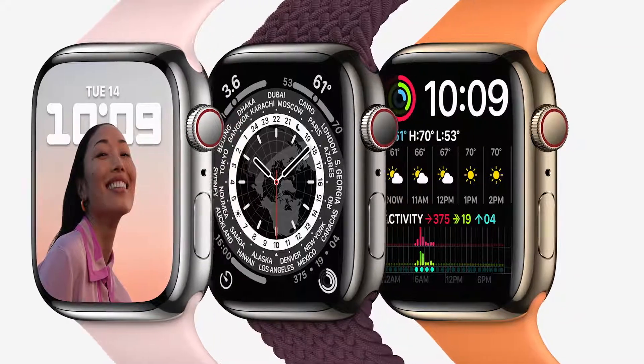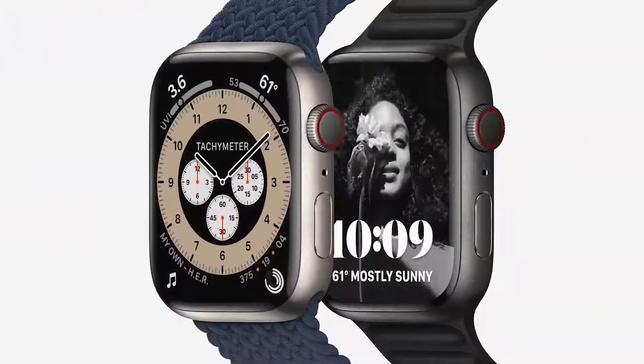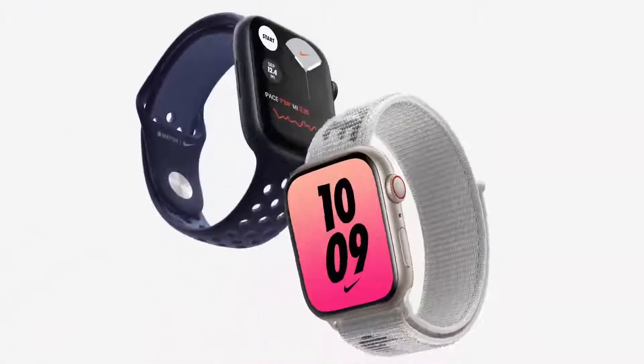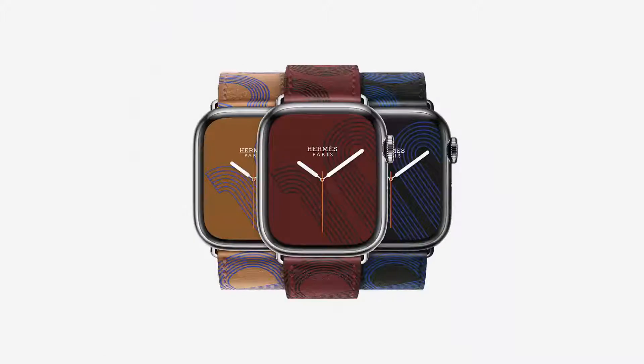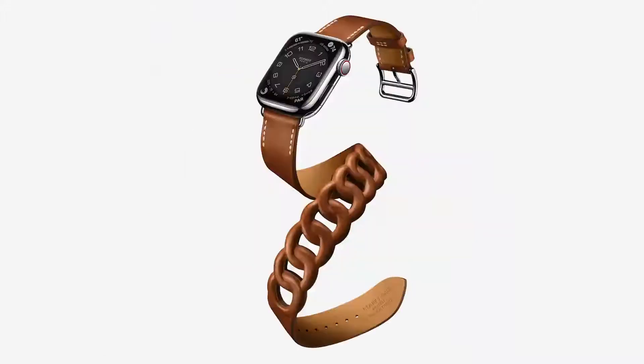Graphite and gold stainless steel, as well as natural and space black titanium. Apple Watch Nike models feature a new graphic sport loop and Nike bounce watch face. And there's a new Apple Watch Hermes Circuit H leather band with matching face, plus an elegant new doublature band.